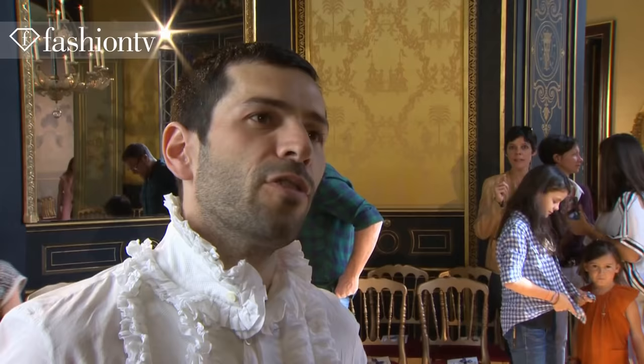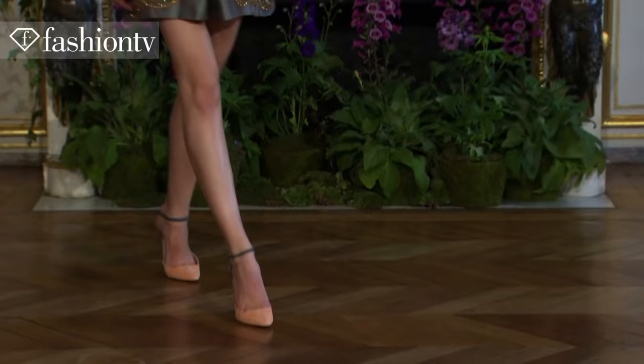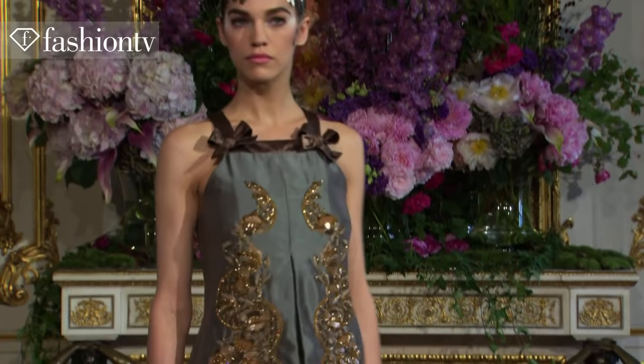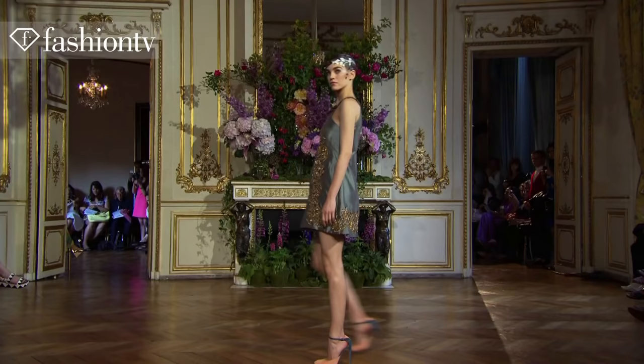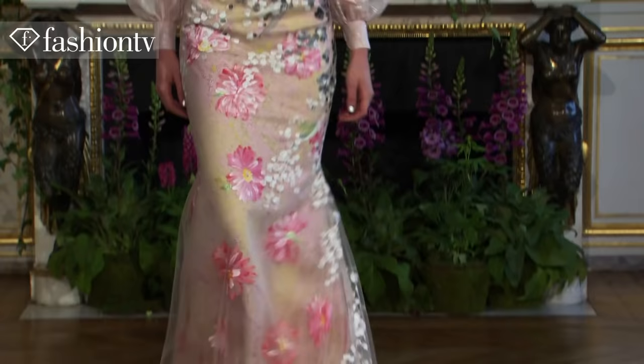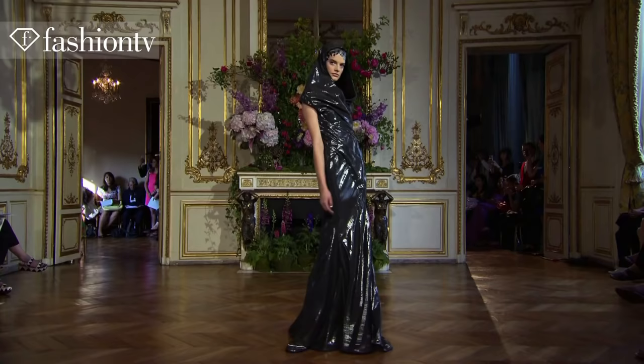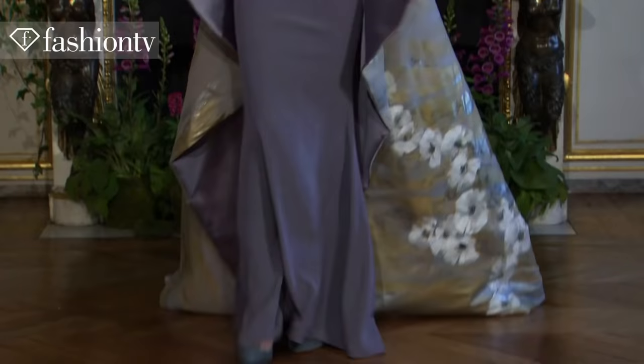The collection references Boldini — it's a kind of portraitist, like a picture, but the touch of the painting is very strong. It's a mix of Victorian vibes, Boldini touch, and of course our time.